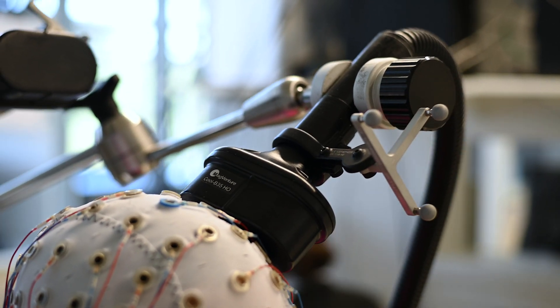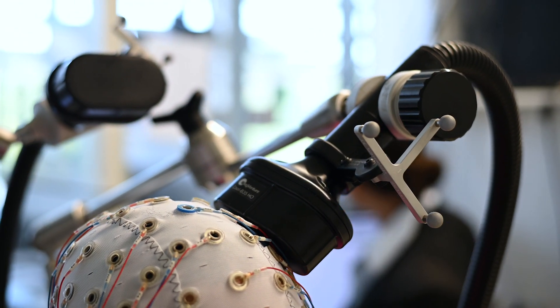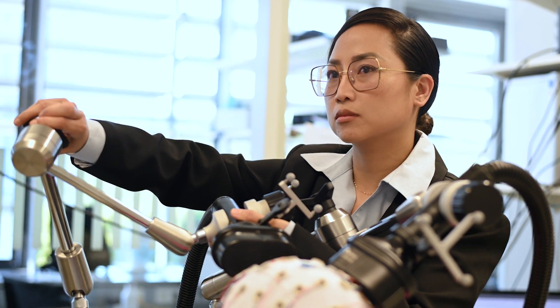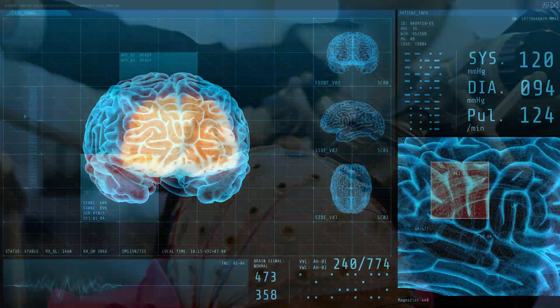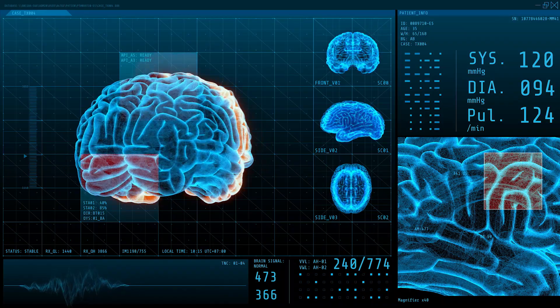Transcranial magnetic stimulation, or TMS, is a promising tool for modifying neural activity and improving cognitive performance. It involves placing a coil on the person's head which emits magnetic pulses that activate brain cells in a process called electromagnetic induction.